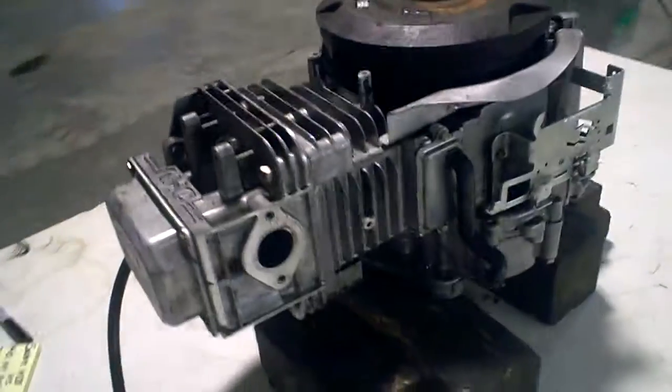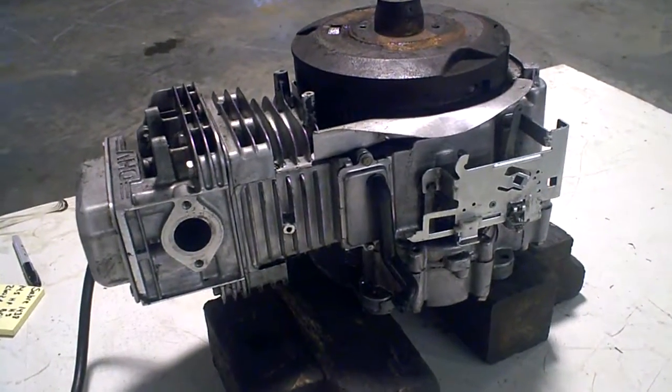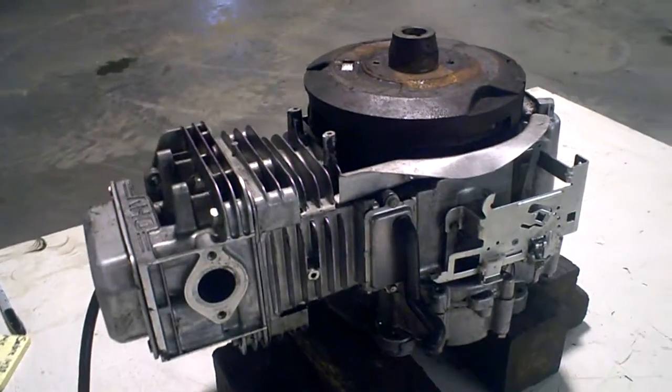If you'd like to buy this engine, you can call Mardos Motorsports at 218-844-4968. Thanks for stopping by.